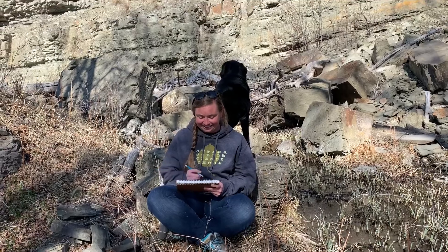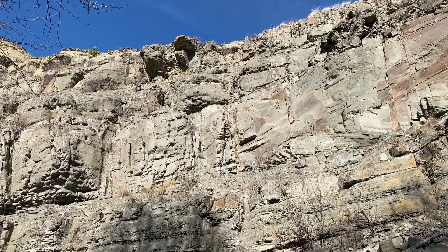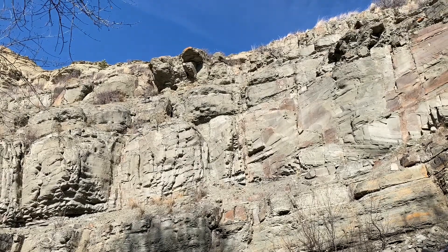Okay, so it's a large cliff face that's going to take up most of the page, with just a little spot for blue sky at the top.